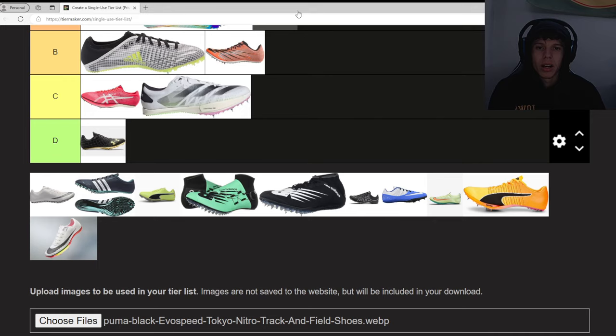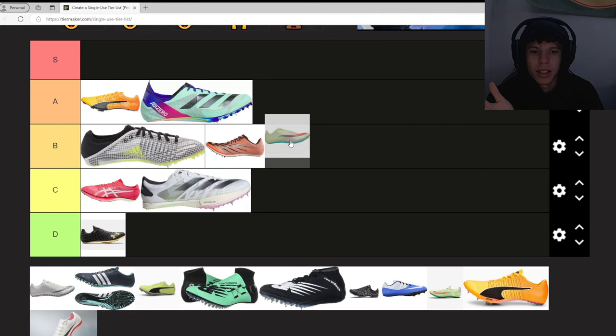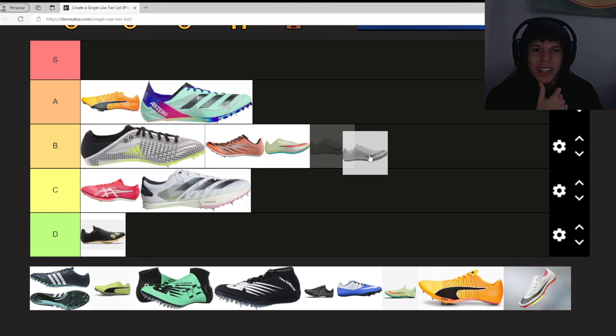Next we have the Nike Jawfly — the J-A fly, whatever you want to call it. These spikes are classic, man. Classic. You can't go wrong with them. Very beginner friendly — if you're in high school, middle school, or even college, this is a great option. I'd put this in B.